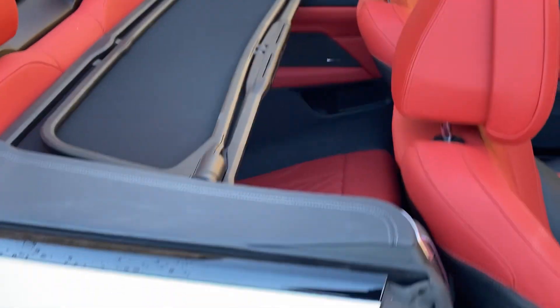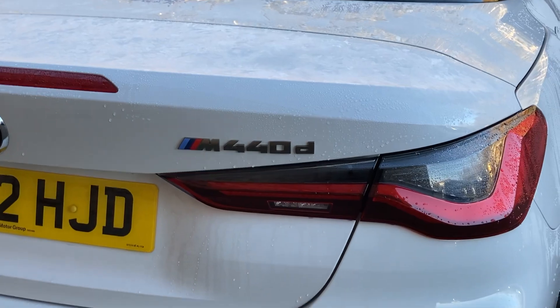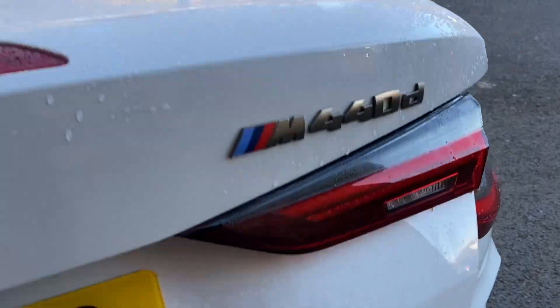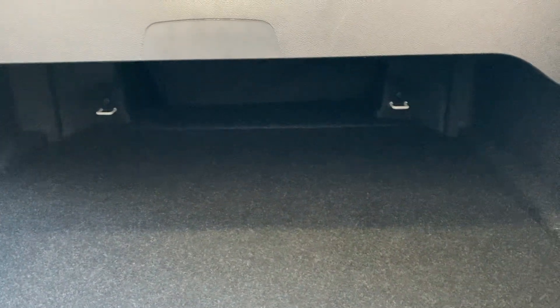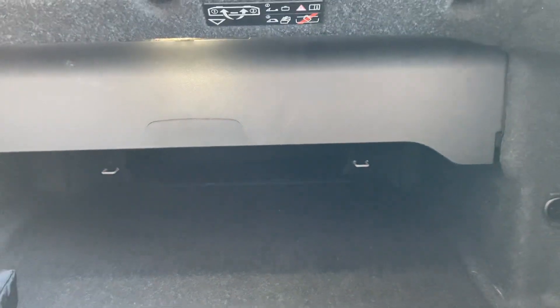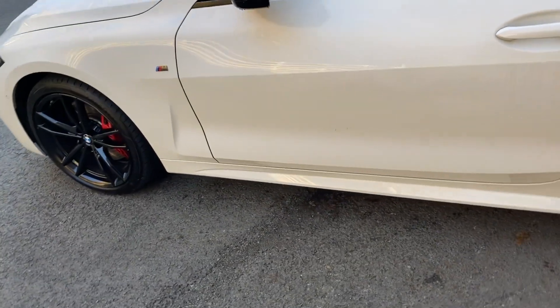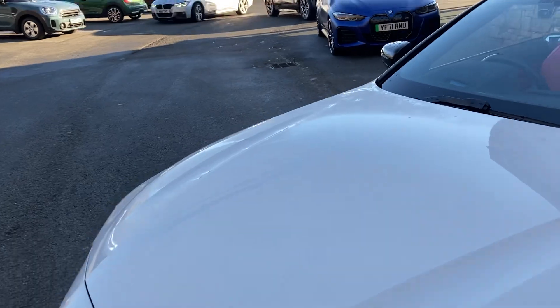As mentioned, it's a four-seater with two seats in the back. Coming around the rear of the car, you've got the M440d badge and a single exhaust either side. The boot goes quite far back — and that's with the roof down. With the roof up, this panel can be folded out of the way to give you increased space as well. To get the roof up, you can press the button or use the key.